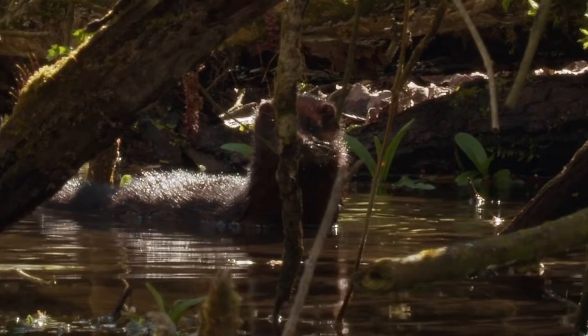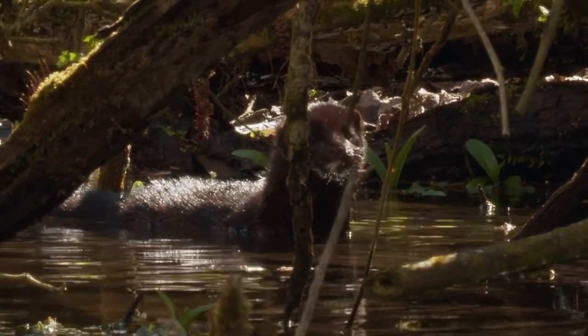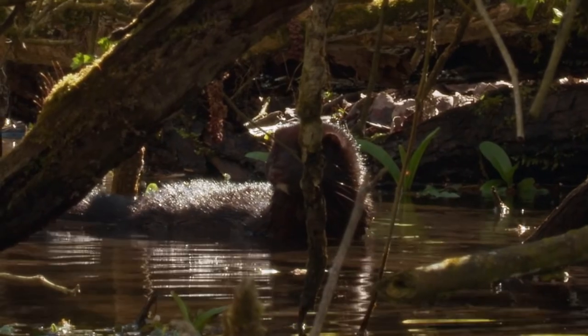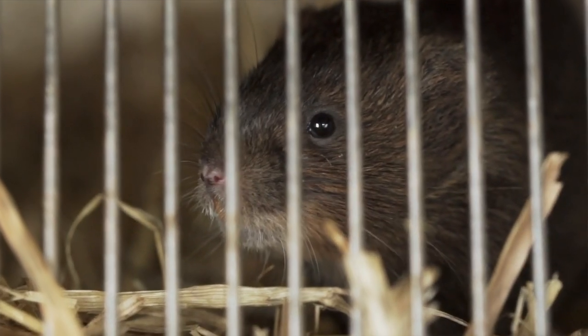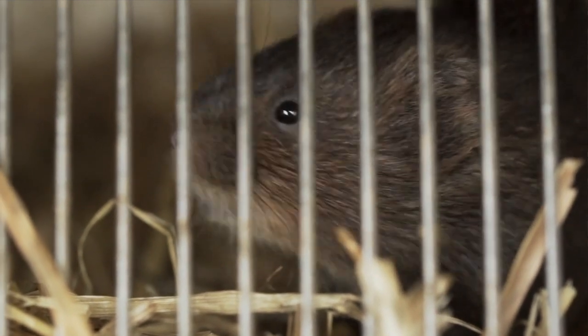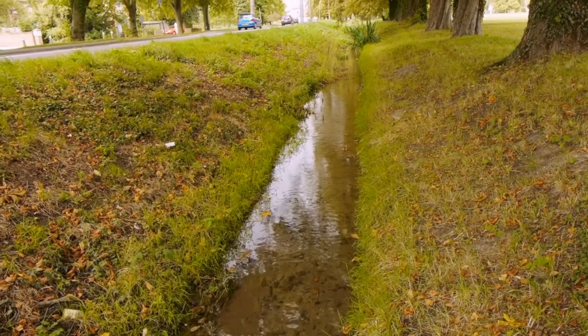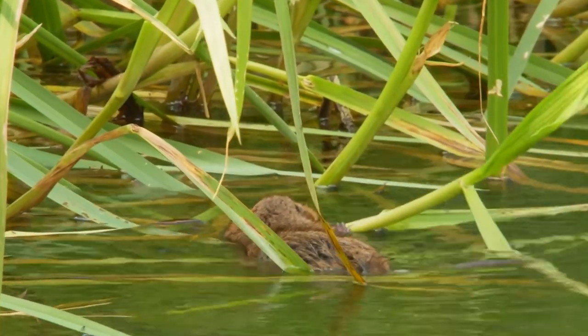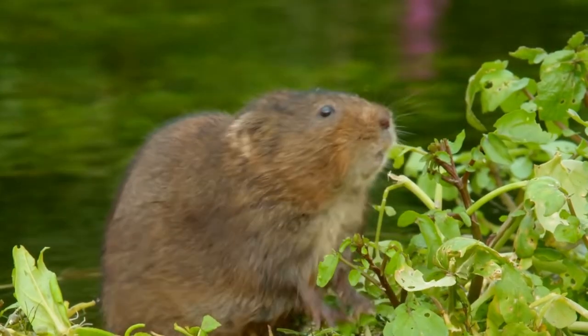A long and ongoing threat to water voles has been habitat destruction, but pressures have been exacerbated by the American mink, who predates water voles — a single female can wipe out a local population in no time at all. Water vole populations have become so scarce that they need our help. The Derrick Gale Consultancy specialises in water vole conservation, conducting surveys, breeding, reintroduction and mitigation. Work in the field includes translocating threatened water voles to areas of better habitat and controlling and trapping mink to ensure long-term survival.